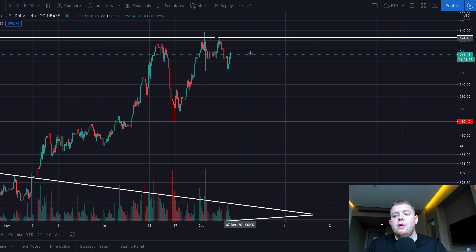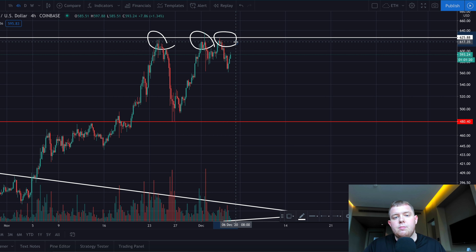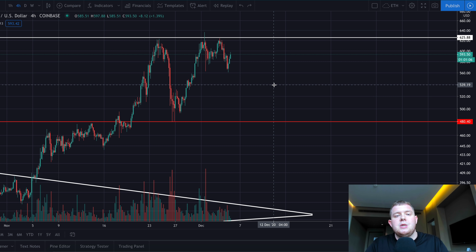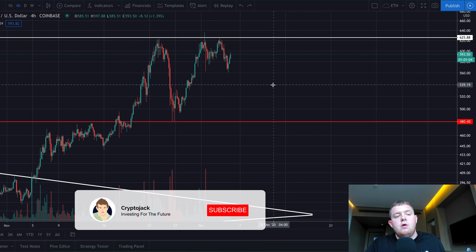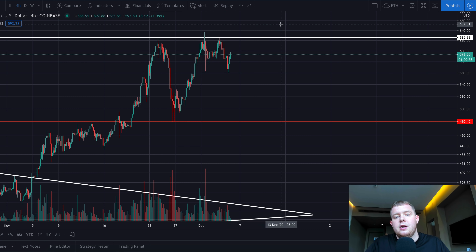The Ethereum price currently went up to around $625 — the previous level it was testing. We've tested it three times now, and as we know with the Bitcoin price, the more times we test a level the more it cracks and the more chance there is to break through it. Every time we test it and get rejected, the level of resistance becomes slightly weaker. I think we could have some form of a pullback, maybe even form an ascending triangle depending on what is going on.